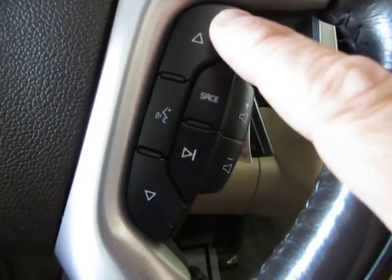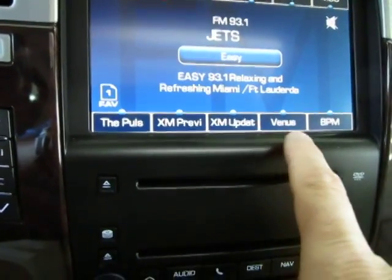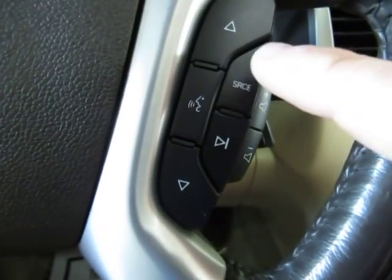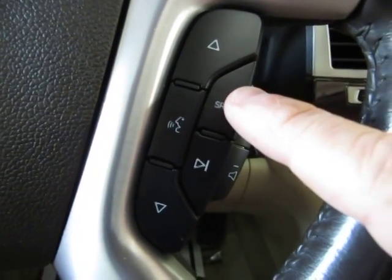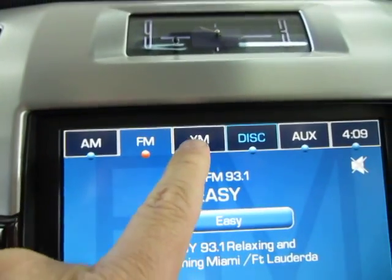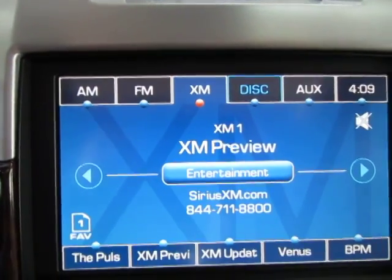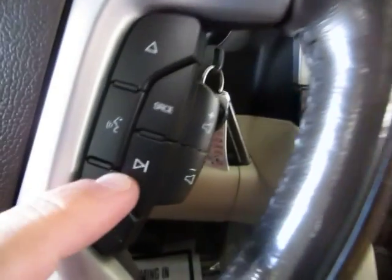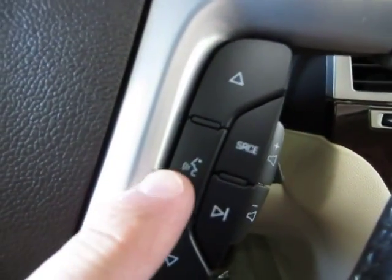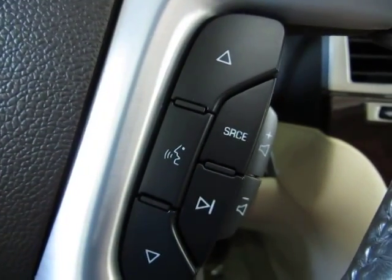These buttons here are to navigate your preset stations — those are the ones that you set yourself, which of course can be changed. This button here is your source button which helps you navigate from AM to FM to XM. Yes, it does have XM capability although right now it's on preview mode because you have to sign up for a subscription. This one here is your seek button — it takes you to the next available station.